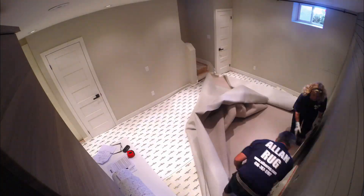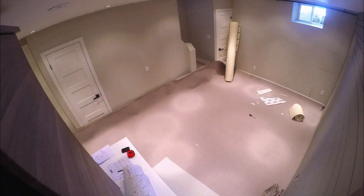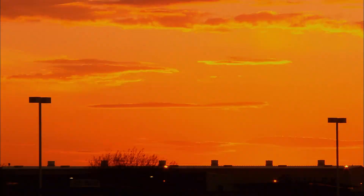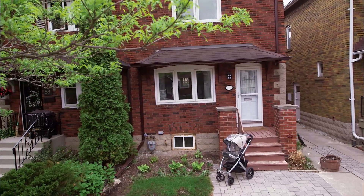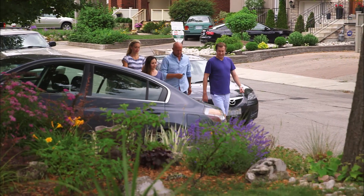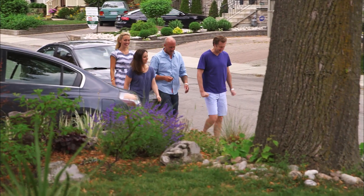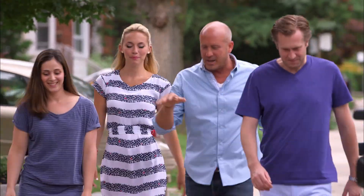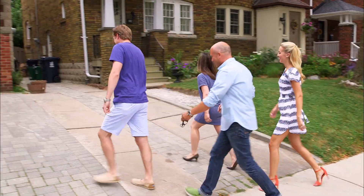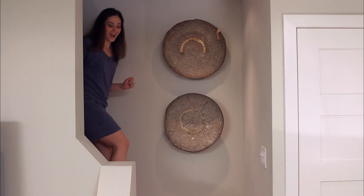Now it's time to let Alex and Alexi see their new and improved basement. I'm excited for them — they picked my plan and trusted me with $35,000, so I hope they like it. I cannot wait to see it. Can you give us any hints? It's downstairs. I cannot wait to see the space. It better be amazing!